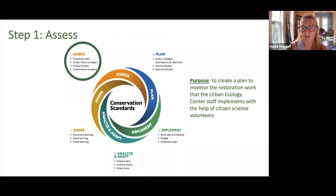Step one is assess, and it's typically one of the longest steps when using these conservation standards, because you're really setting up the groundwork for the rest of the project. Our first step was to establish the purpose of the project and the team that would be working on it. We established pretty quickly that our purpose was to create a plan to monitor the restoration work that Urban Ecology Center staff implements with the help of citizen science volunteers. Our team was the research department and the land stewardship department, along with local experts who helped fill our knowledge gaps.